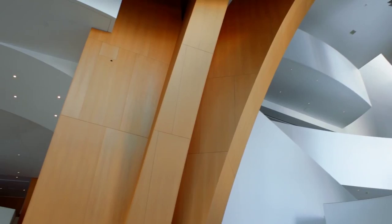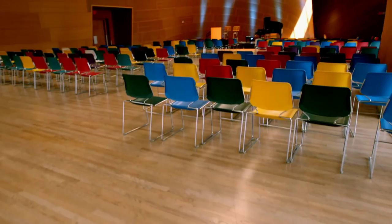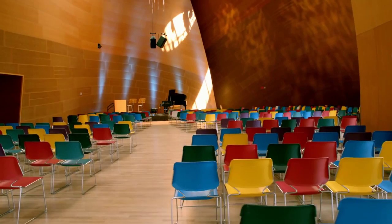Just above the main lobby is one of Walt Disney Concert Hall's two interior performance spaces, the dramatic yet intimate BP Hall. Like the main auditorium, BP Hall was built with both acoustics and the concertgoer in mind and hosts pre-concert talks, musical performances, receptions, and private events.